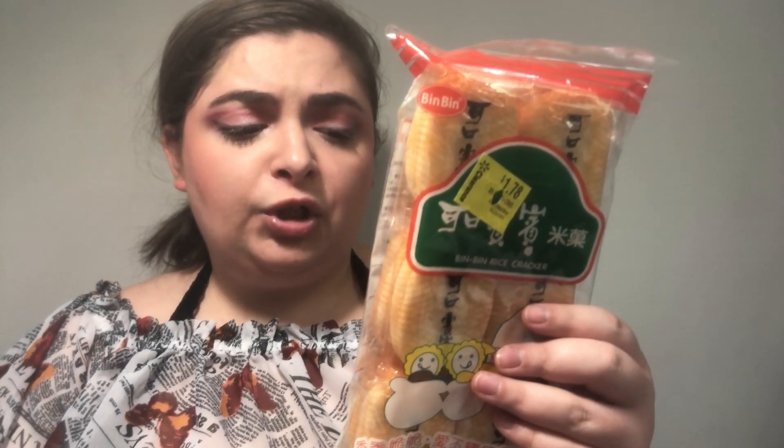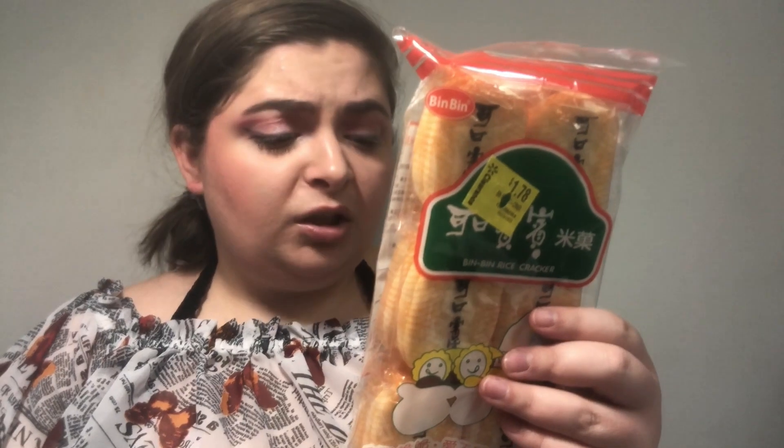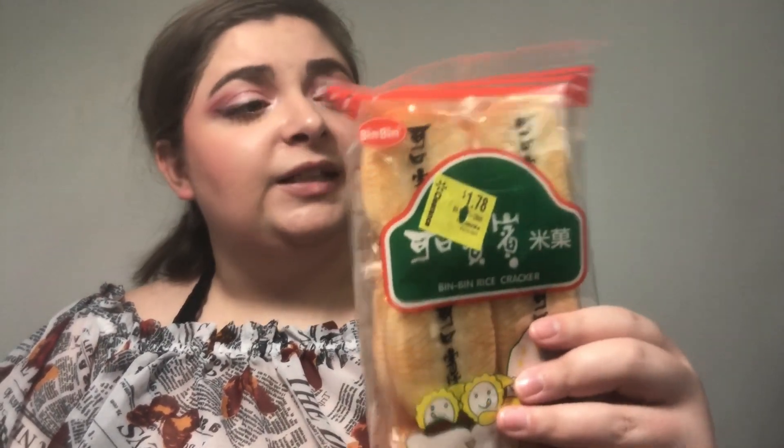Just looking on the back, it looks like this is a Chinese snack. It's just made of like rice, palm oil, sugar, tapioca starch, soy sauce powder. I don't really know what that is, but I thought I would give these a try. It just smells like crackers. Comes in individually wrapped, two in a pouch.